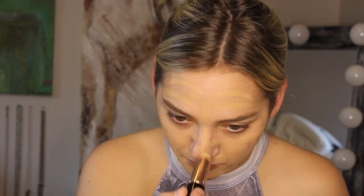For foundation I'm going to be going in with my Anastasia Beverly Hills foundation stick and this is in the shade Warm Natural. I like full coverage so I put a lot on. Taking this Morphe brush I'm just blending it out.